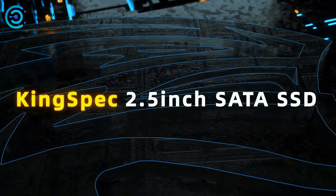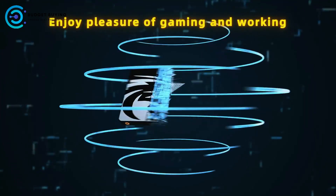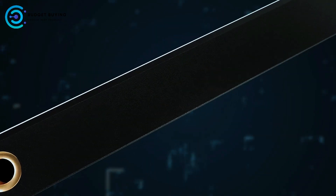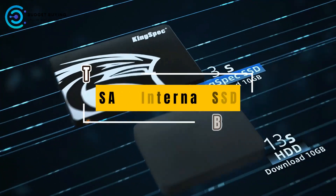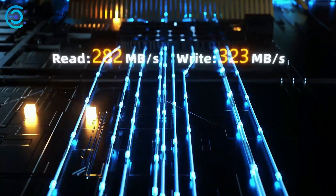Looking to boost your PC's performance without breaking the bank? An internal SATA SSD is one of the best ways to do just that. In today's video, we're counting down the top 5 best SATA internal SSDs you can buy right now. Let's dive in.